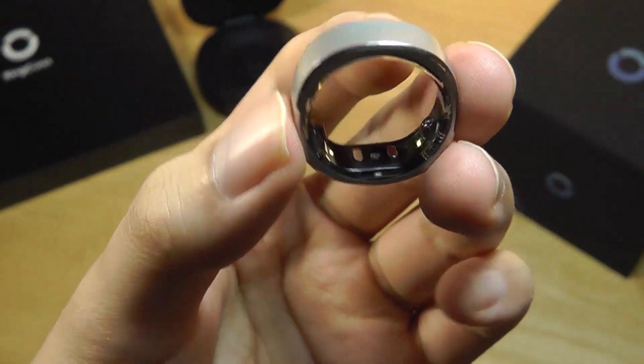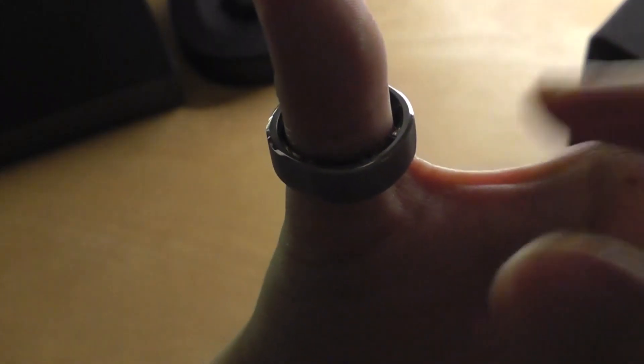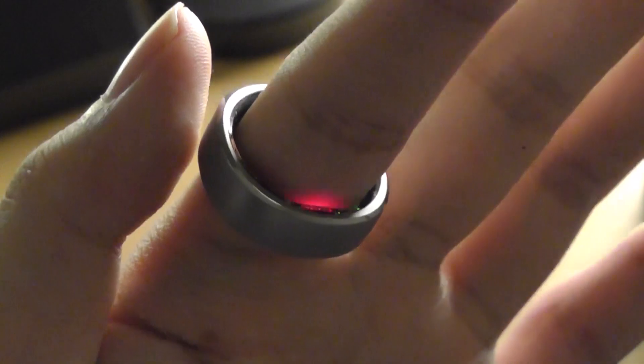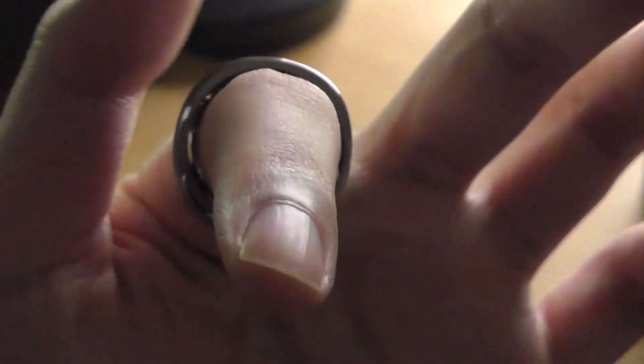The sensor lights will come on every so often — a green light for SpO2 and a red light for heart rate. I don't find this too distracting; it's easy to ignore unless you're in pitch darkness staring at it. Even lying in bed, you don't really notice it either.